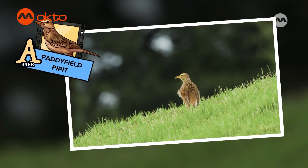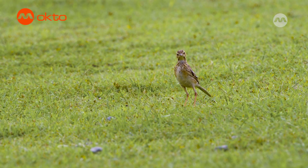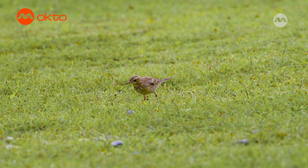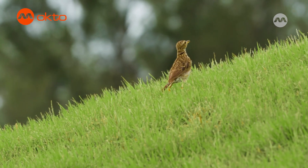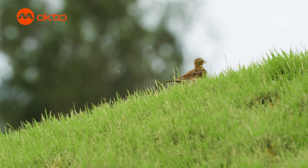It's a Paddyfield Pipit! The Paddyfield Pipit is a small bird with a big personality. These birds love to run around the ground and can often be seen darting through fields and grasslands. They have a funny way of bobbing their heads up and down while they walk. These birds are definitely one of the highlights here!